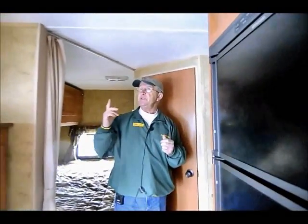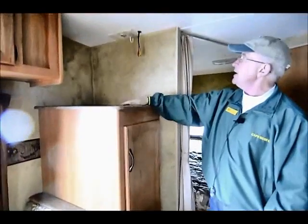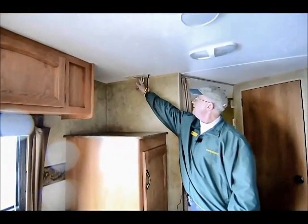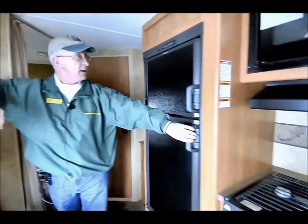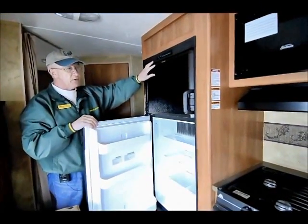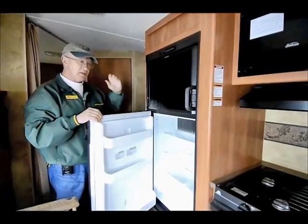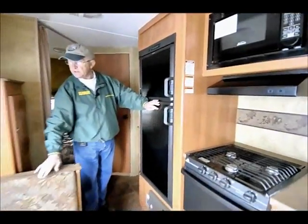We have the air conditioning up above and a nice little cabinet over here for hanging clothes. The TV location is right here with the cords coming down, and we have your booster right in here for the TV. Over here we have the double door refrigerator — it is a Dometic automatic, meaning it will switch itself from propane to 110, or if you unplug from 110 it will switch itself back onto propane.